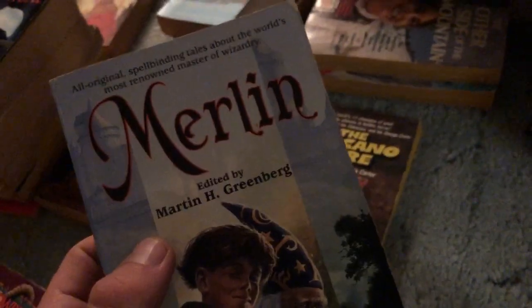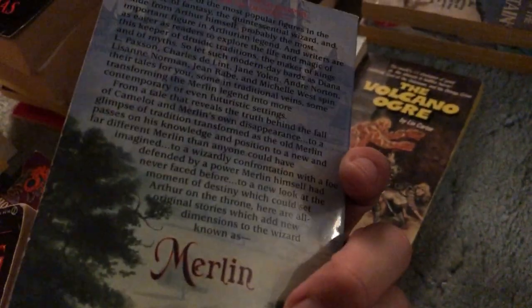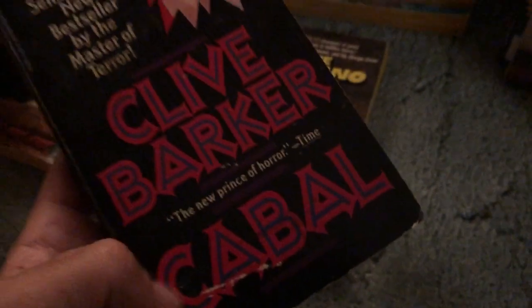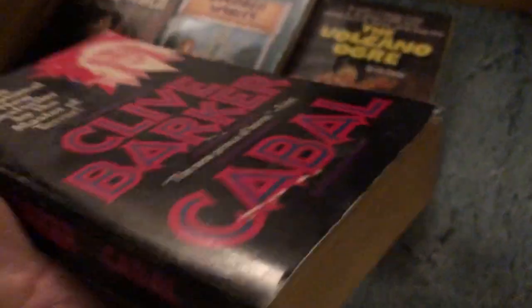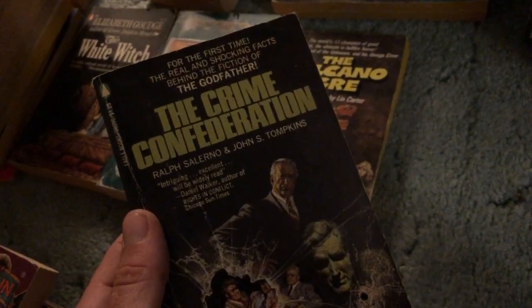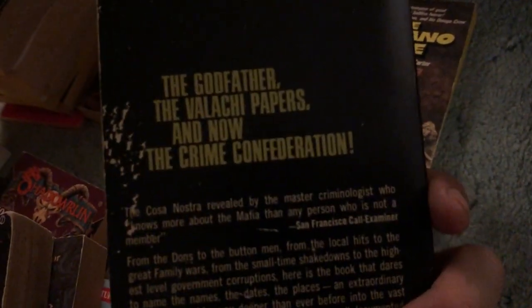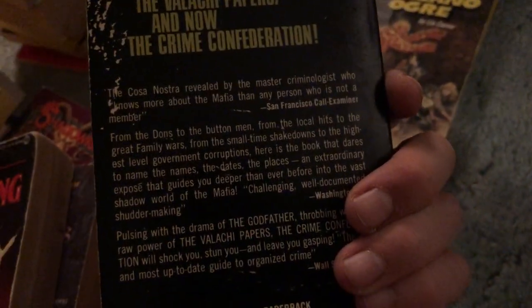Merlin — this looks like an anthology, a collaboration, all sorts of different short stories — interesting. Clive Barker's Cabal, pretty cool find for bag day, decent condition. Crime Confederation, The Godfather — and this looks like a sequel or something set afterwards.